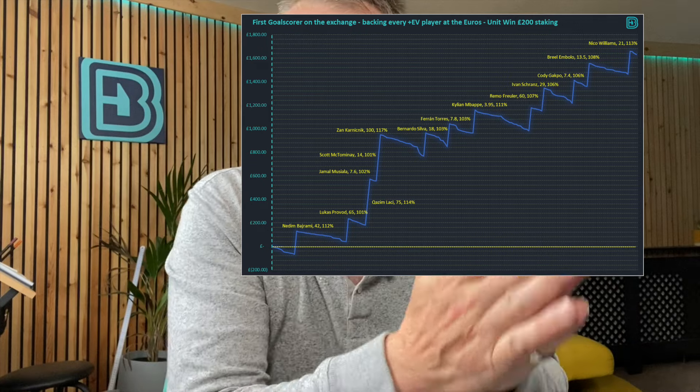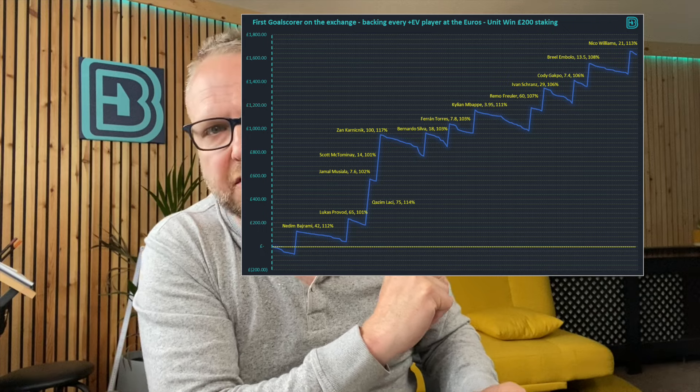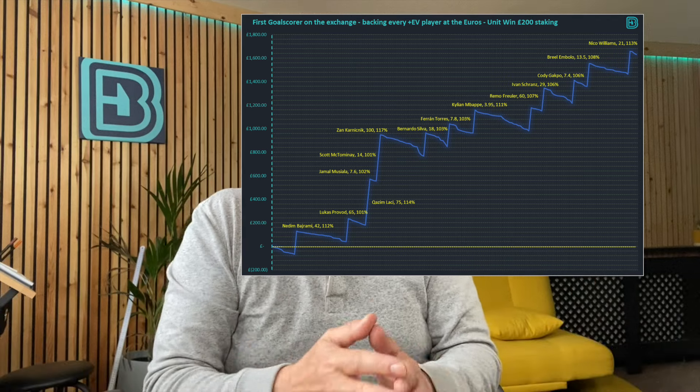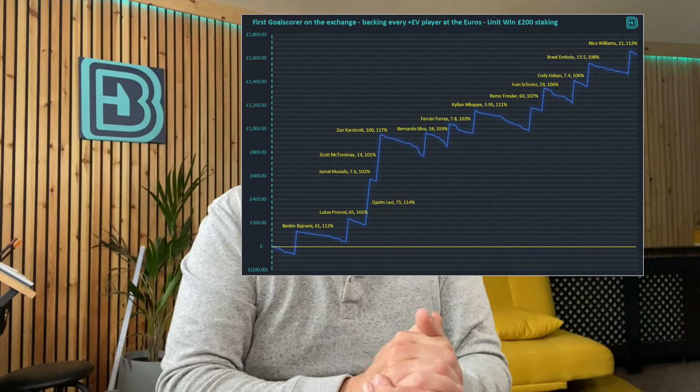Go place your bets on the exchange, especially in markets that are less efficient than match odds. First goal scorer is pretty recreational heavy — lots of swingy graphs. If you'd used a strategy of betting to win £200 on each plus EV first goal scorer on the exchange, you would have made £1,631 from only £1,300 staked — that's more than 100%, a 121% return on your investment.